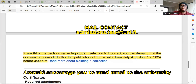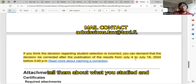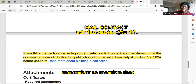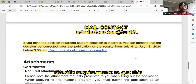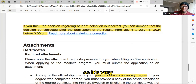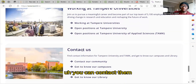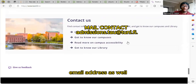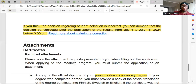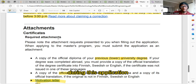I would encourage you to send an email to the university about your previous studies. Tell them what you studied, mention that you studied in English, and ask about the specific requirements for admission. It's very important to contact Tampere University. You can contact them through the channels and email addresses shown here. Now let's quickly talk about the attachments you need during the application.